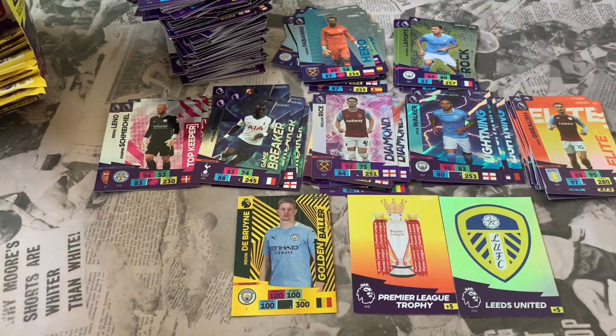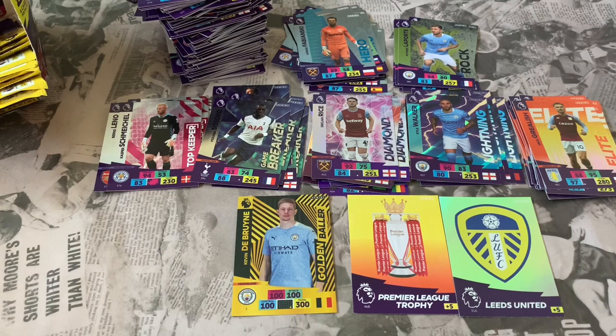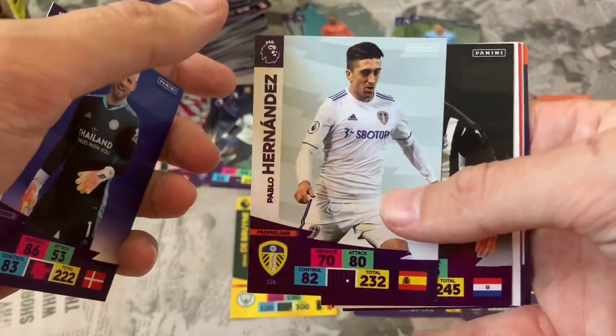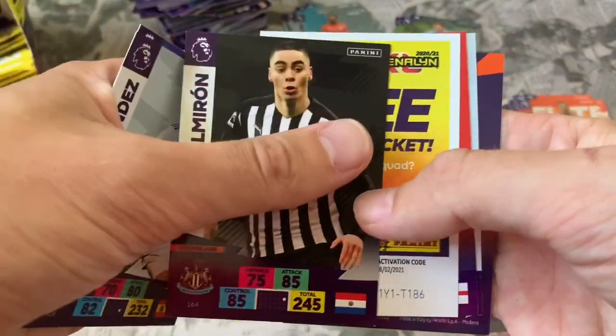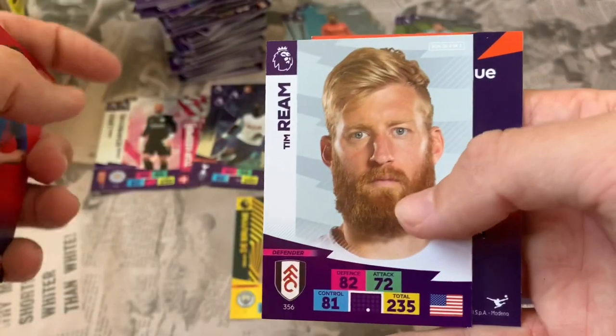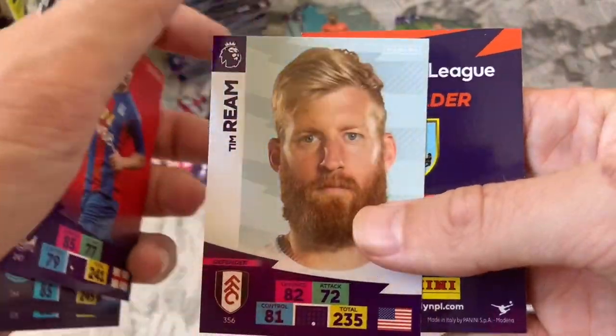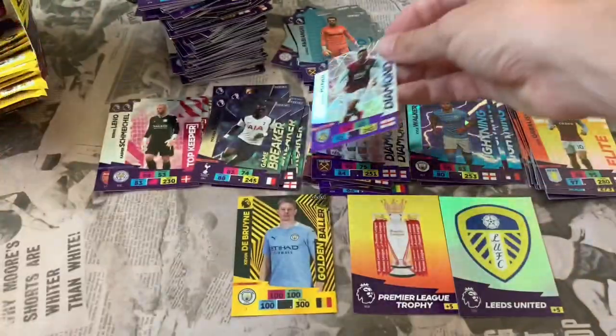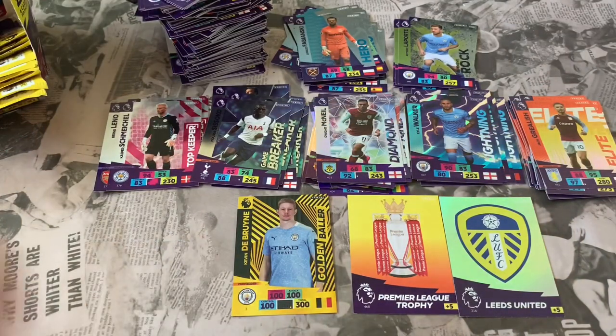Let's crack to the back of the box in hope of the Invincible card. Pack 45: Kasper Schmeichel Leicester, Pablo Hernandez Leeds United, Miguel Almiron Newcastle. Online code. Scott Dan Crystal Palace, Tim Ream Fulham. Insert: Dwight McNeil Diamond — awesome-looking Diamond card. We've picked up quite a few Diamonds actually — they're seeded at one in every eight packs, which isn't bad at all.